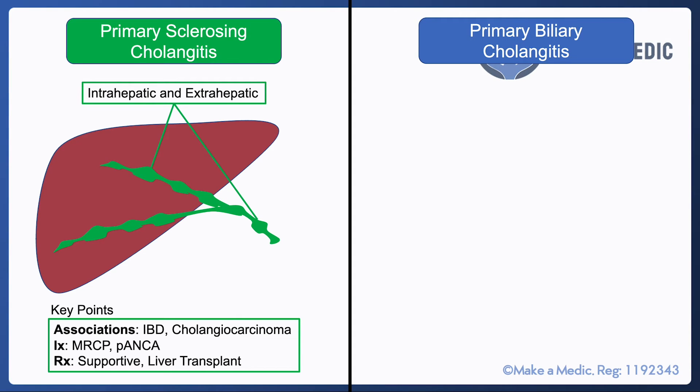P-ANCA is an antibody that's also associated with PSC. Treatment is largely supportive, and some patients, if eligible, may be considered for a liver transplant.